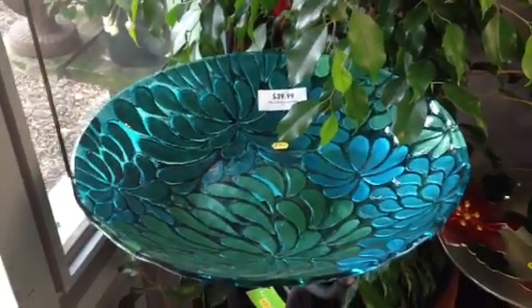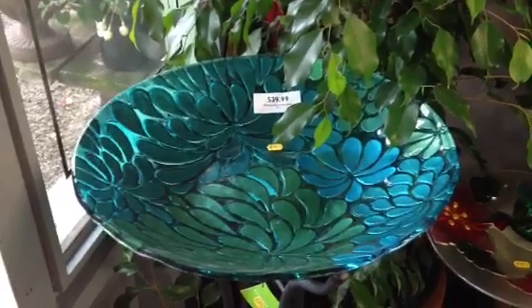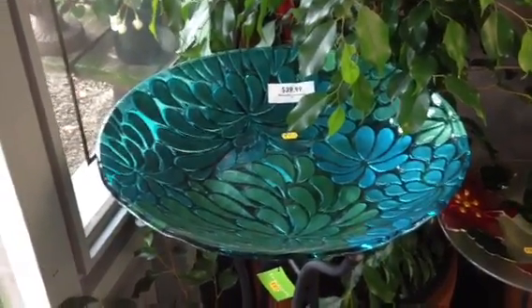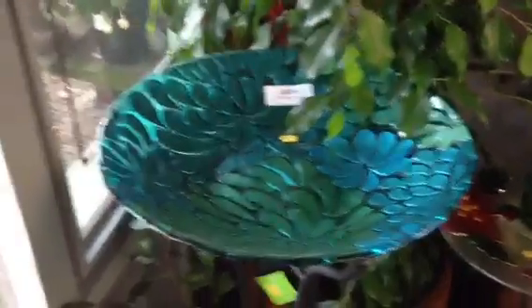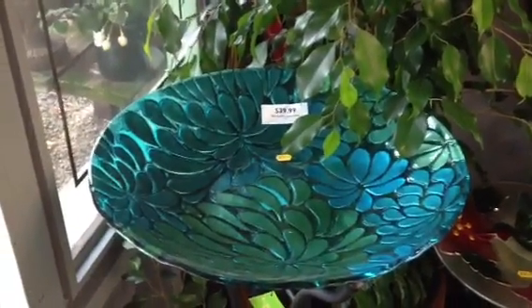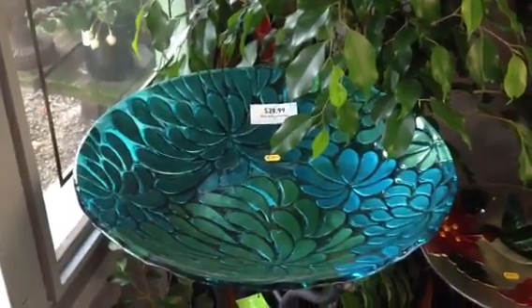Hi, this is Shelley Sparks. I'm here at Marina del Rey Garden Center and we're looking at a bird bath. Isn't it gorgeous? One of the most beautiful — there are several beautiful ones here that I think people often neglect the idea of bird baths.